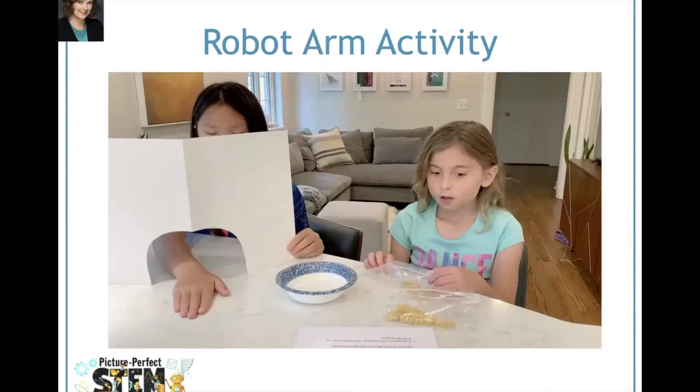The student on the right is the programmer and she will read the robot program to the robot arm. The student on the left is the robot arm — it will do the job it is programmed to do. The folder is used to keep the student from seeing her hand, because our robot arm doesn't have visual sensors. Let's see what job our robot arm is programmed to do.